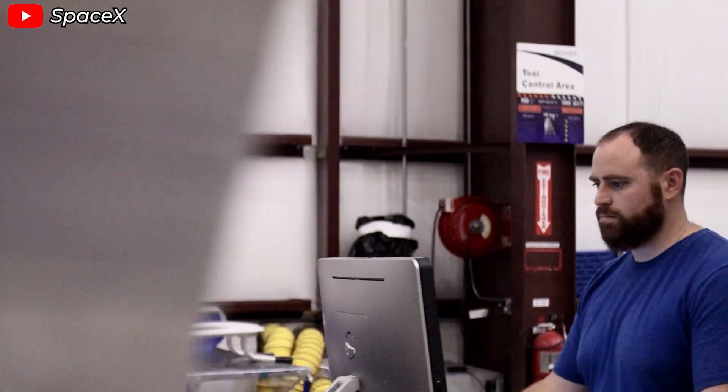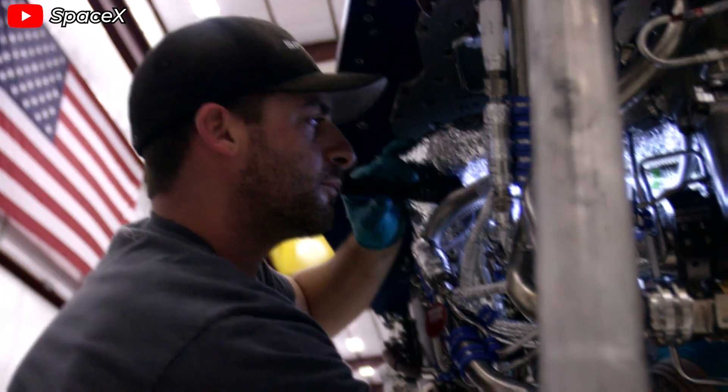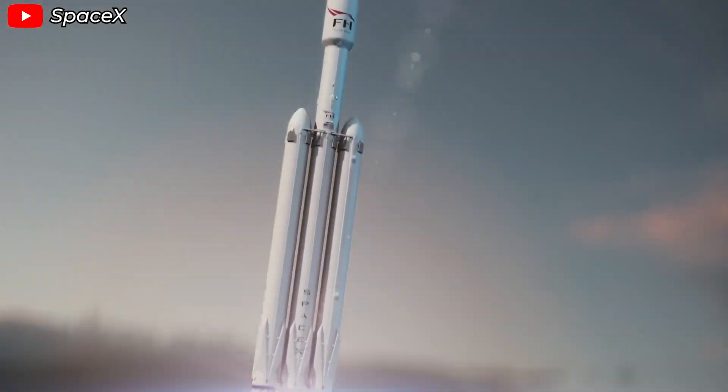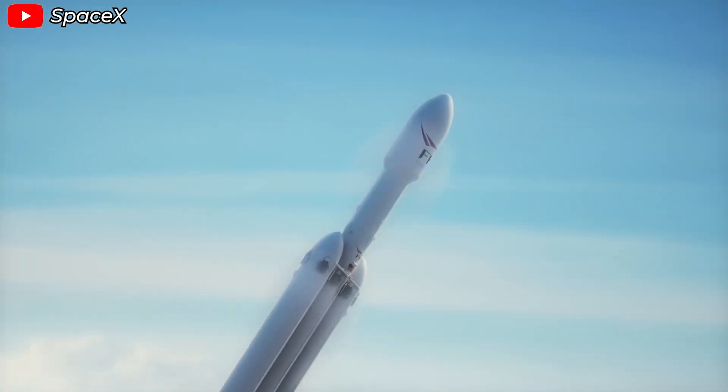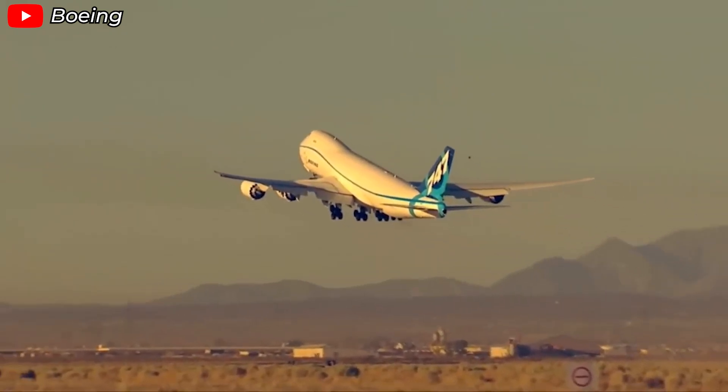These engineering wizards have found a way to extend the launch window by fully unleashing the power of the Falcon Heavy. With its three Falcon 9 boosters and a total of 27 Merlin engines, it generates over 5 million pounds of thrust at liftoff, equivalent to the power of around 18 Boeing 747s.